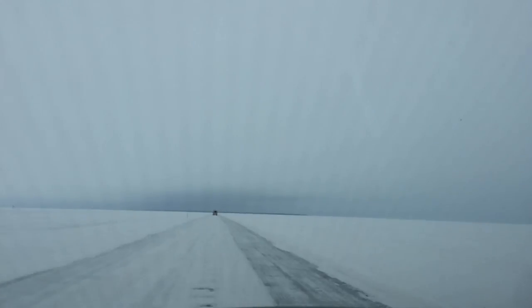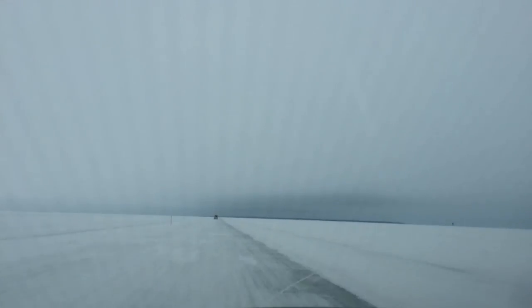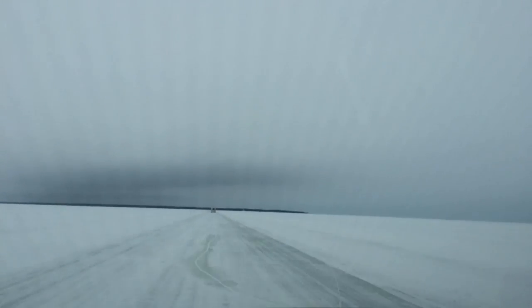This is a six-mile stretch from the mainland across the frozen Bay of Bothnia to the island of Hailuoto. If you'd rather not risk your pride and joy, there is a ferry — but this trip isn't called the Arctic Adventure for nothing.